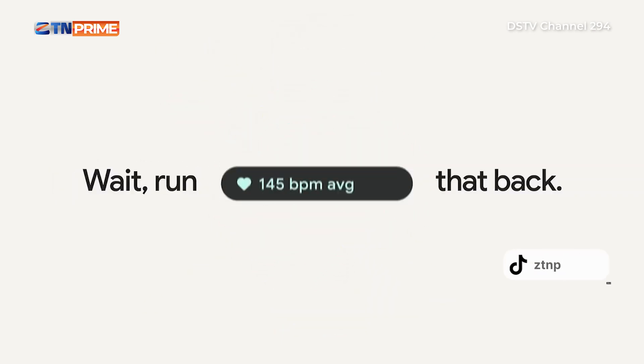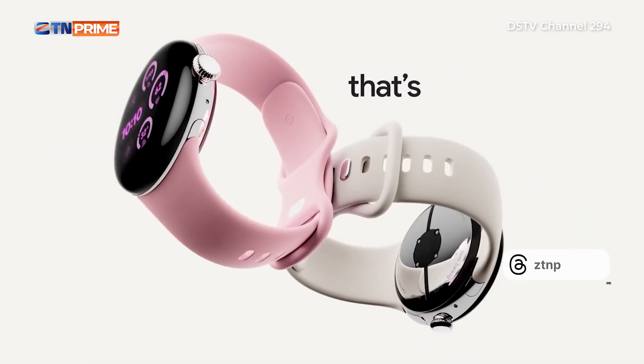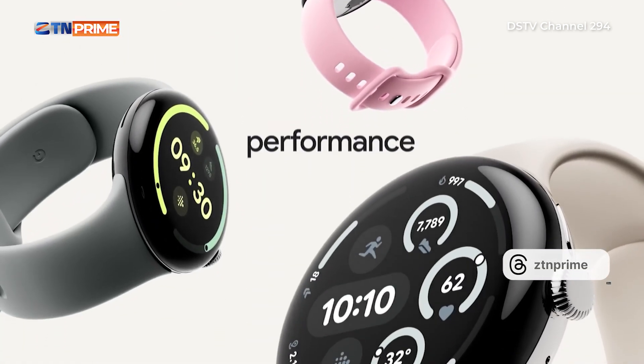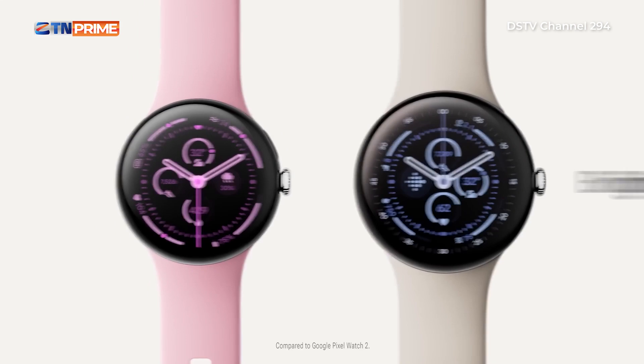And the health tracking? It's like having a personal trainer that's always with you but never judges you for that extra slice of pizza. With Fitbit integration, you can monitor your heart rate, track your sleep, and measure your stress levels through an ECG app.